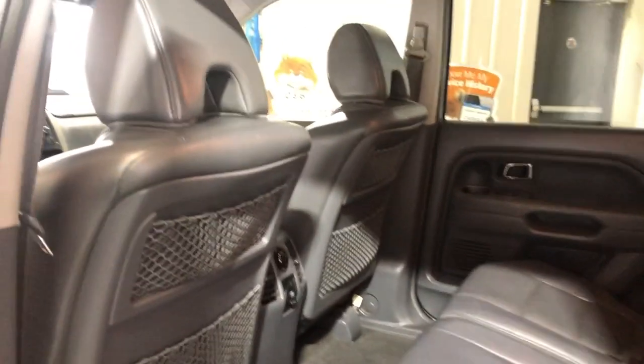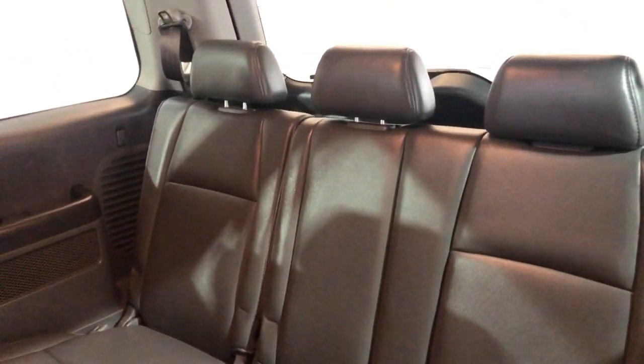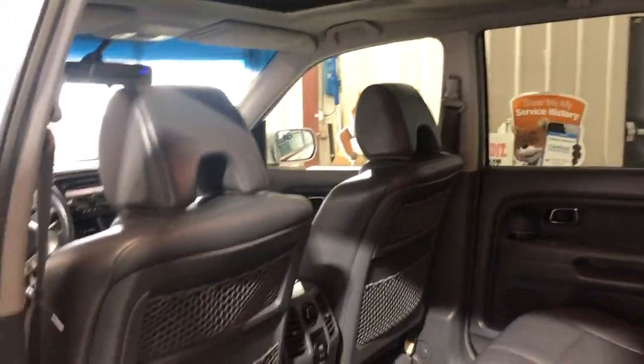Here's the second row seating — nice and clean as well, no issues. And then it's got a third row here. Your floor mats are in the trunk, so this is an eight-passenger all-wheel drive SUV.